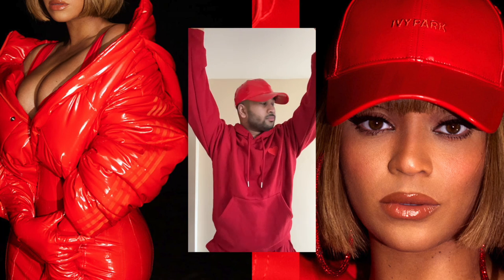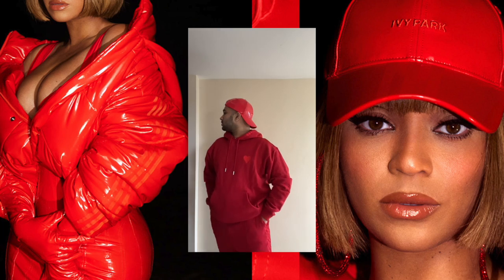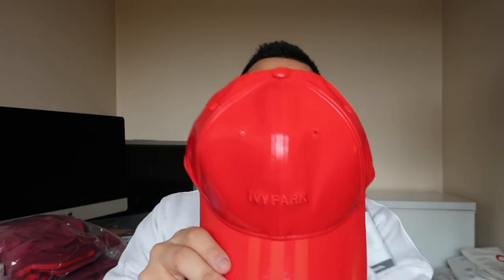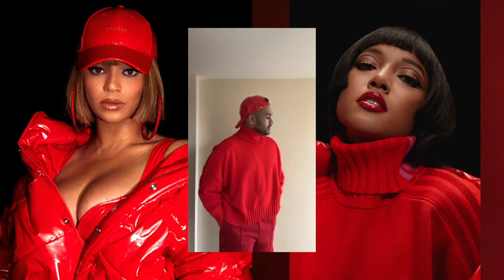I also ordered the latex cap. I don't know whether I'll keep it since I've already got the latex jacket — they look really nice paired together in pictures, but that might be a lot. It's a really lovely color, three stripes on the front, Ivy Park written on it, lovely latex material, and at the back there's a plastic adjustor. Inside it looks like a standard cap lining.